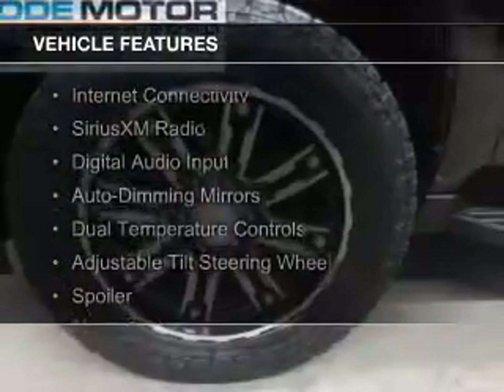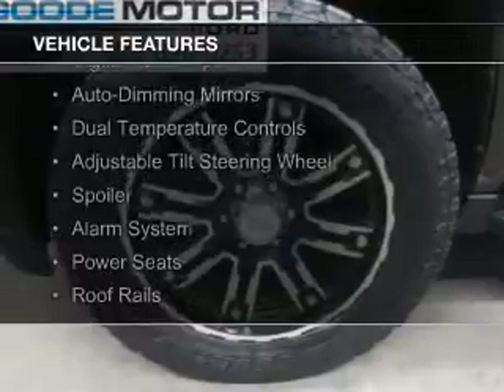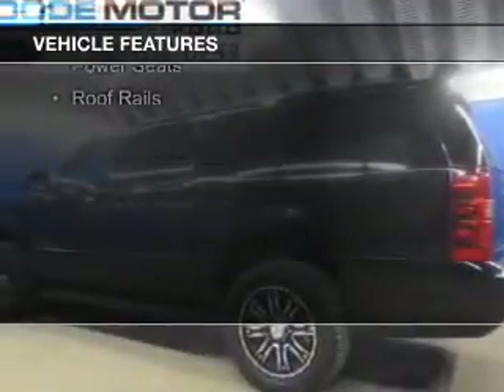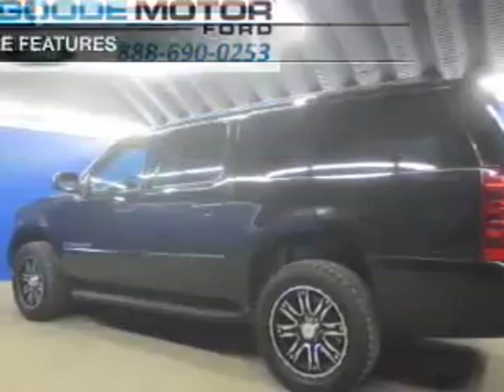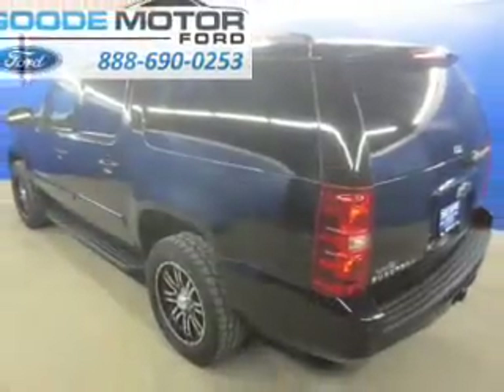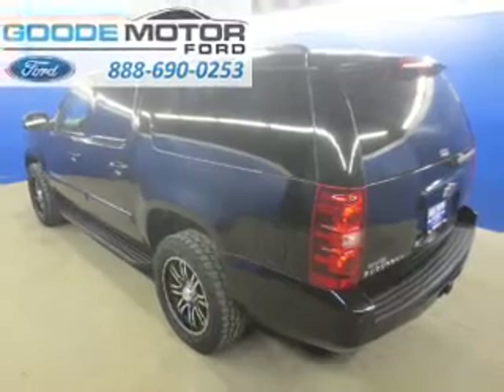The features include internet connectivity, Sirius XM satellite radio, digital audio input, auto-dimming mirrors, dual temperature controls, an adjustable tilt steering wheel, a spoiler, an alarm system, power seats, and roof rails.